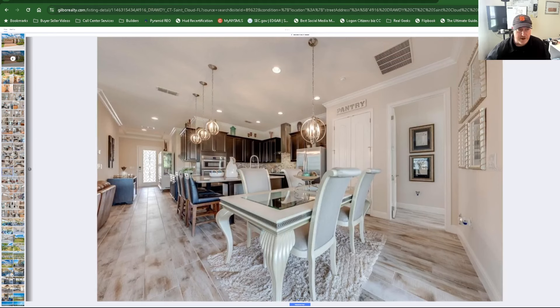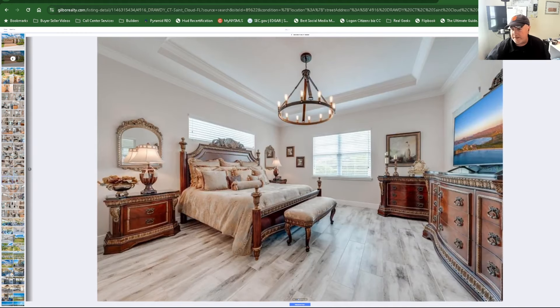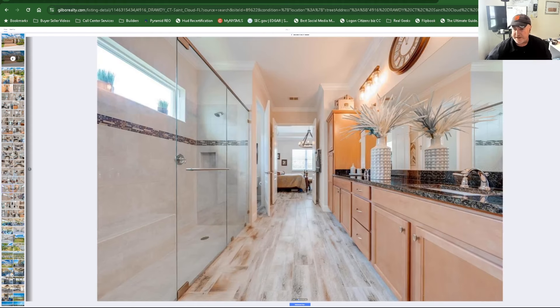I feel like this house could be designed for Elvis — have you ever seen his jungle room? This seems like a house Elvis would live in; it's gorgeous. There are beautiful sliders that go out to the lanai. The furniture is beautiful, and those new slit windows are stunning, again with a recessed ceiling and beautiful chandelier. You can walk through to the bathroom — it's a gorgeous layout.